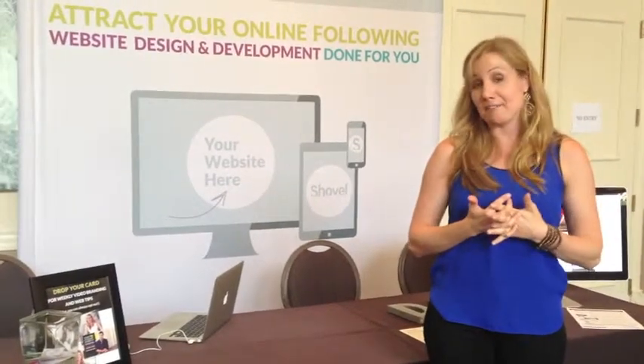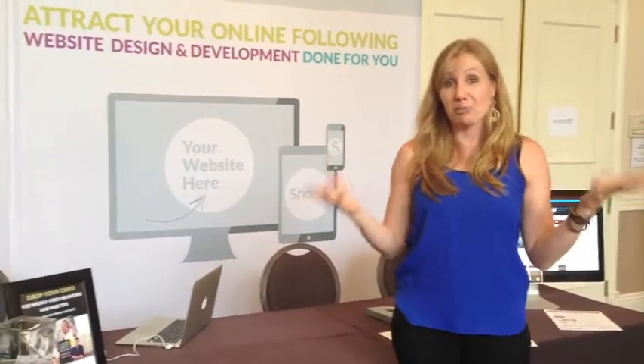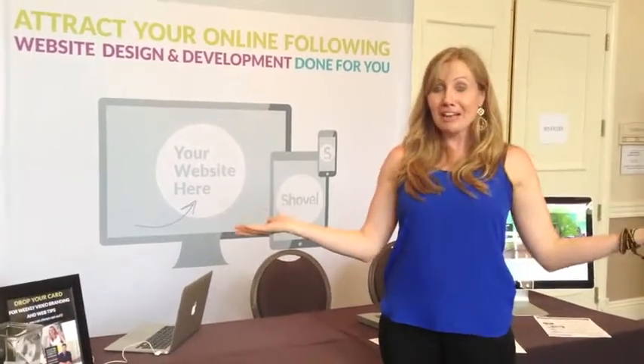So there you go! I hope this was really helpful, especially if you're considering sponsoring an event or you have one coming up and you're trying to get some ideas for how to put your booth together. If you found this helpful, share it with your friends via the social media icons below. Thanks for watching — I'll catch you next time.